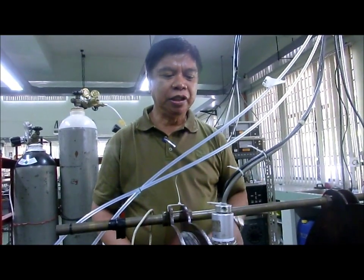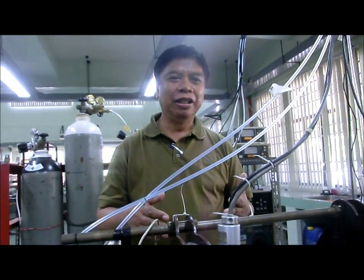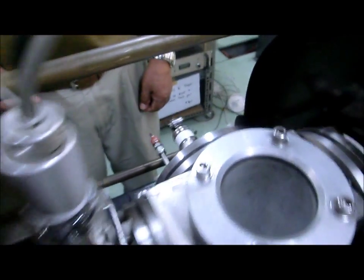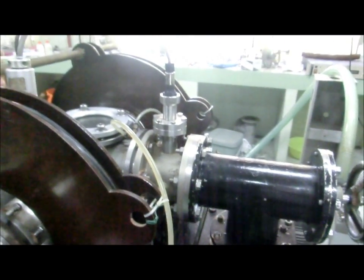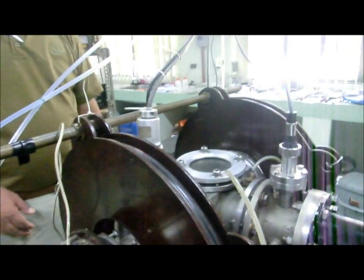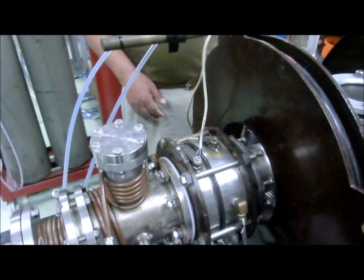From the point of view of a third world country, working in fusion is quite expensive. So I said, maybe we can utilize the machine for some other purpose, for some other application. We have been able to synthesize and create hard coating films like titanium nitride.